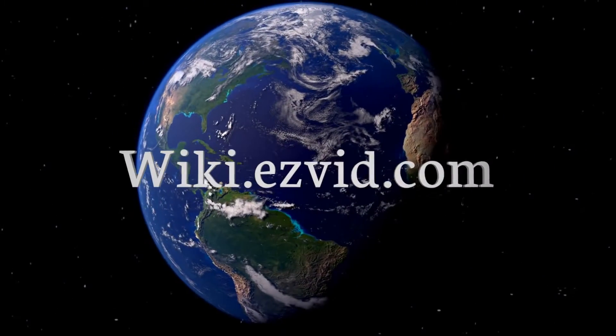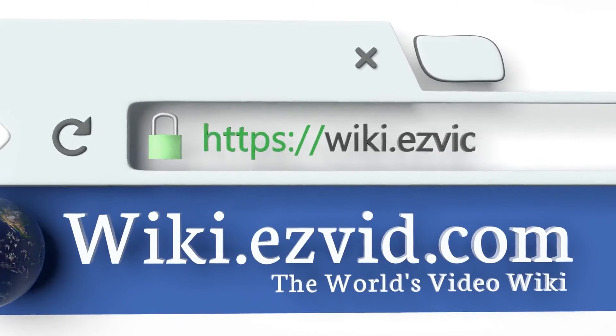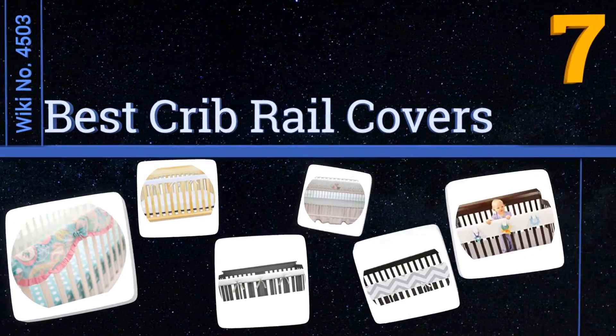EasyVid presents the seven best crib rail covers. Search wiki.easyvid.com before you decide. Let's get started with the list.